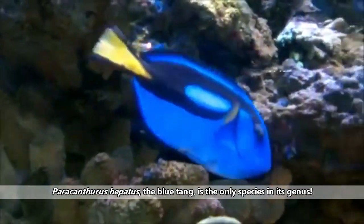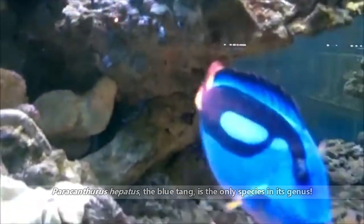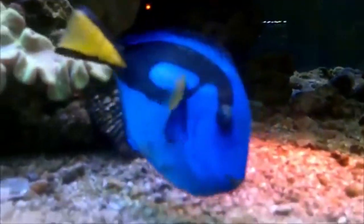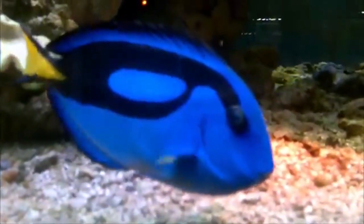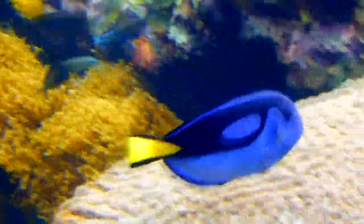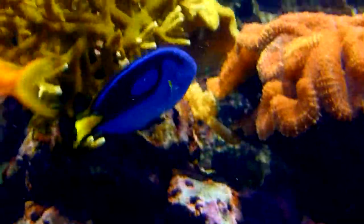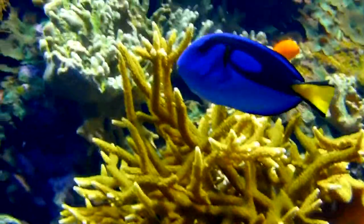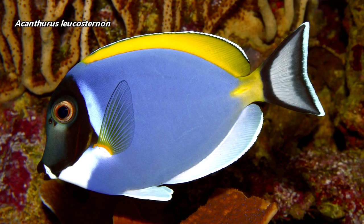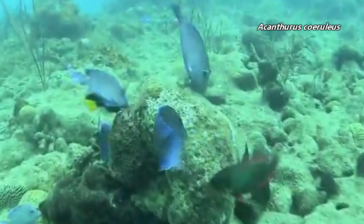These fish may be known by many other common names, including pallet surgeonfish, royal blue tang, regal blue tang, pacific regal blue tang, hippo tang, flag tail surgeonfish, and blue surgeonfish. We're going to stick with blue tang since that seems to be the most common of the common names, but this still presents issues. The name blue tang may be in reference to one of two other fish species — one which can be distinguished by its darker face, and the other which lives on the opposite side of the world of today's subjects.